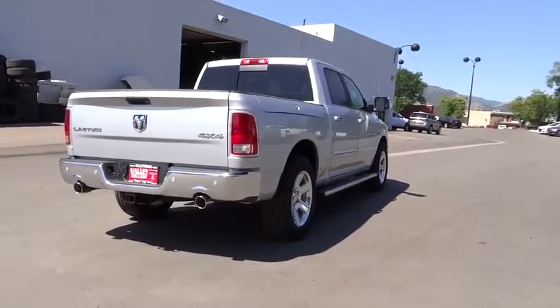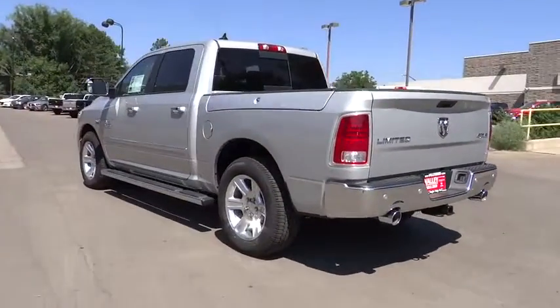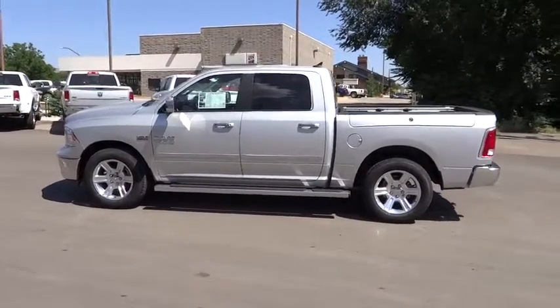Power sunroof, keyless go, heated front seats, bucket seats, heated steering wheel, rear window defroster, leather-wrapped steering wheel, remote keyless entry, ventilated front seats.